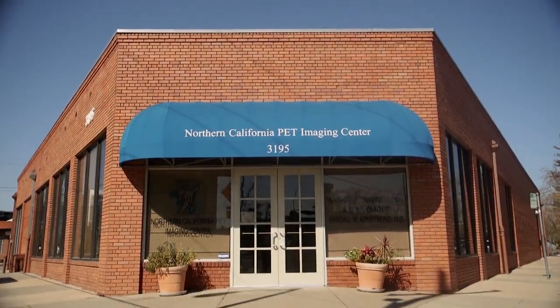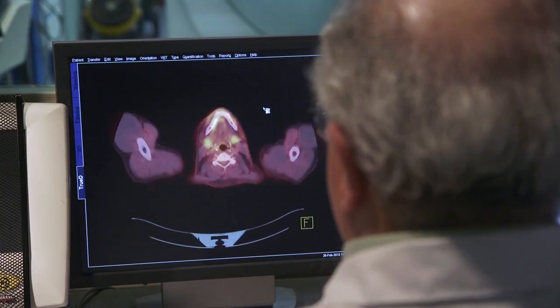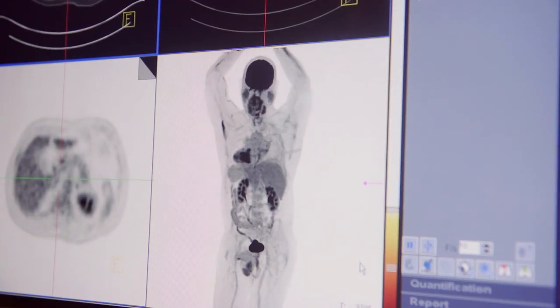Welcome to Northern California PET. Thank you for trusting us with your care. We specialize in PET CT imaging — that's all we really do. We know how to do it. We've been doing it a long time and we do a really good job.